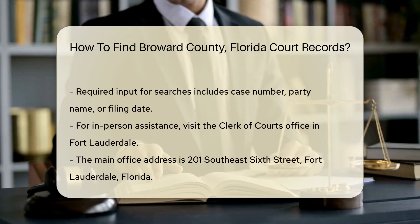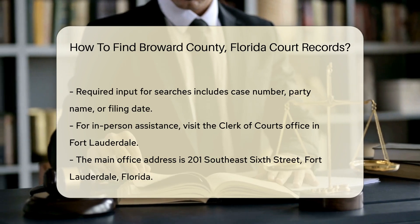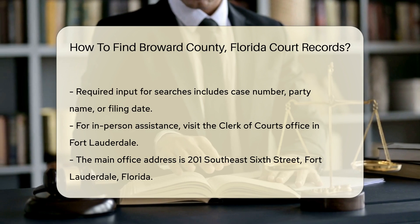The website provides an online search tool that allows you to enter specific details. You will need to input the case number, party name, or filing date to narrow your search.